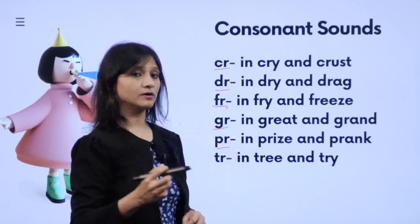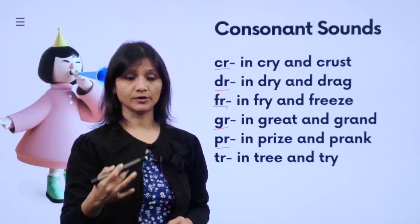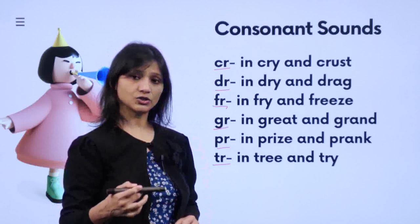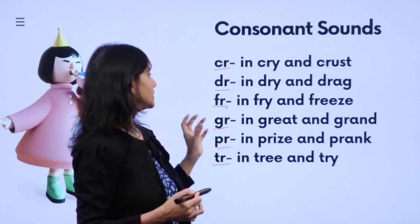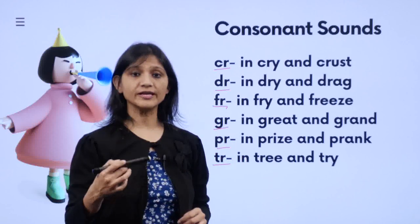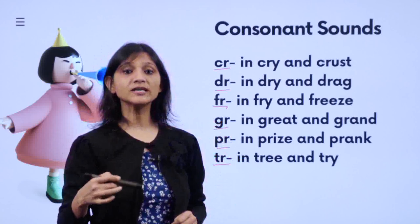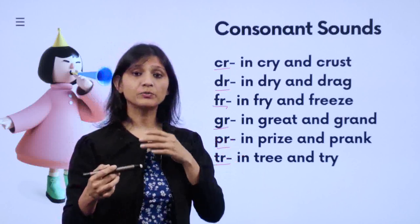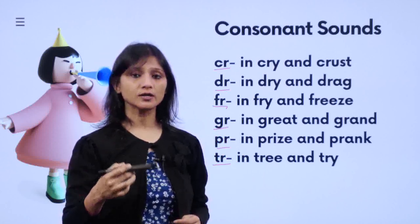Then P-R: 'pr' — 'prize', 'pray', 'prank'. You have to keep on trying it. Then T-R: 'tr' — 'tree', 'trunk', 'try'. So C gives 'cr', D gives 'dr', F gives 'fr', G gives 'gr', P gives 'pr', and T gives 'tr'. These are the sounds these consonants produce when they come together.